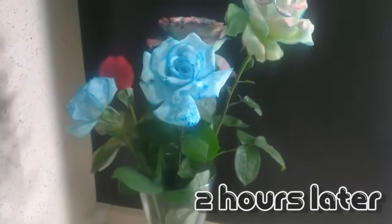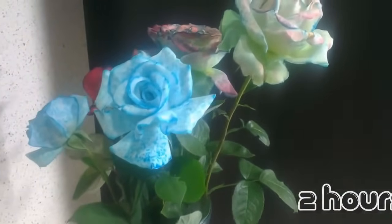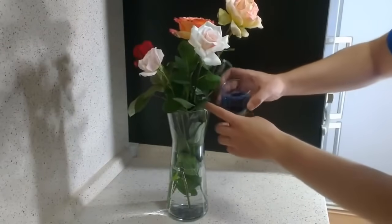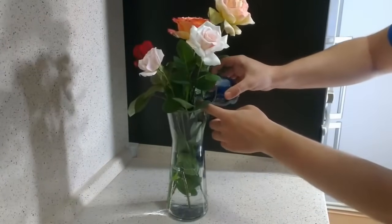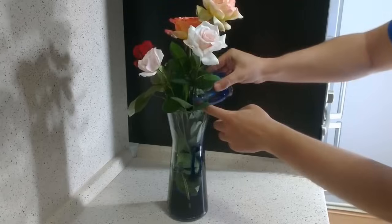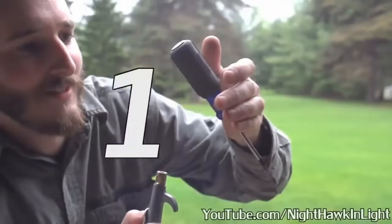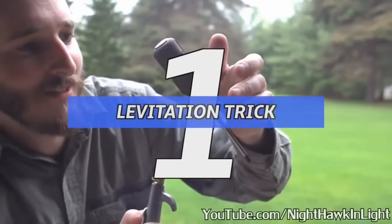Number 2: color changing flowers. Got some old flowers slowly wilting away? Liven up their mood and yours with this awesome trick. Next time you water your plants, pour in a food coloring of your choice — like orange, purple, rose, or even aqua. Already within a few hours you'll begin to notice a colorful change. And finally, number 1: levitation trick.